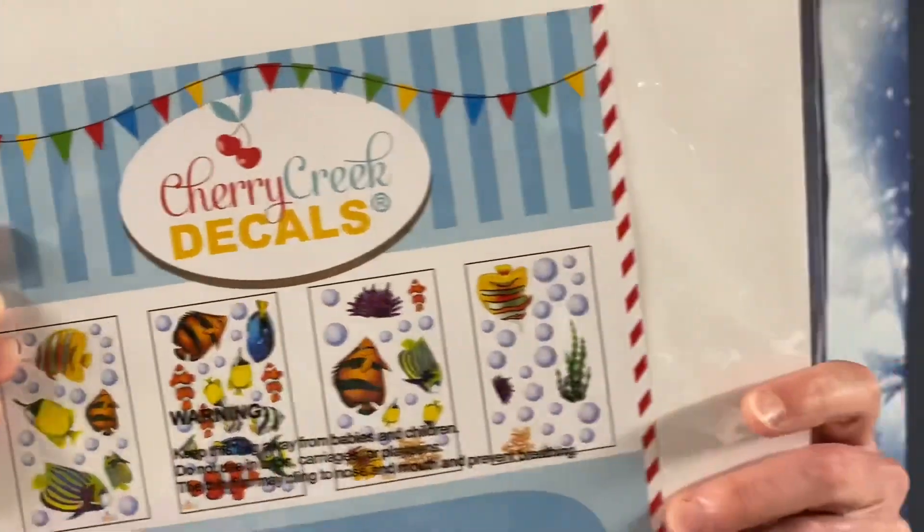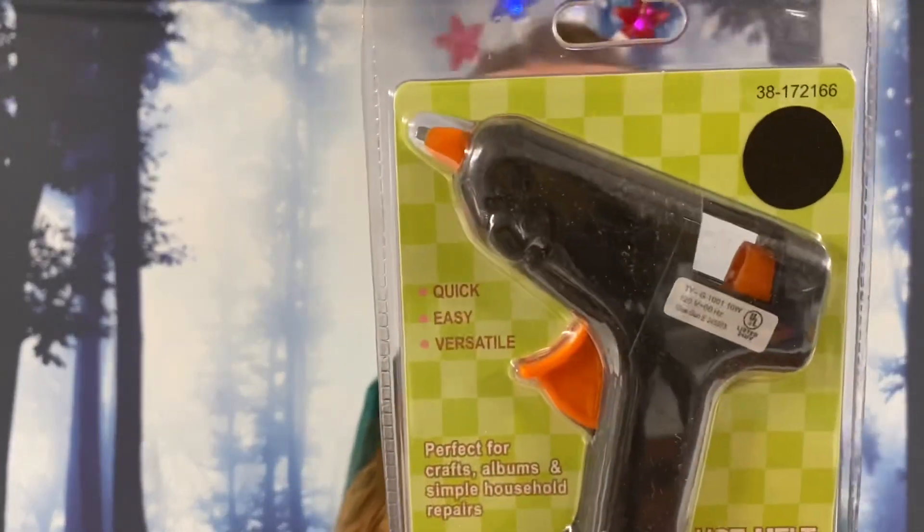For my crafters out there, we got a hot melt glue gun. We got a box with lots of screws — tiny little boxes. These will look good when I redo my kitchen — they're little knobs. Crystal glass cabinet knobs, diamond shaped, and there are 10 of them with all the hardware in different sizes.